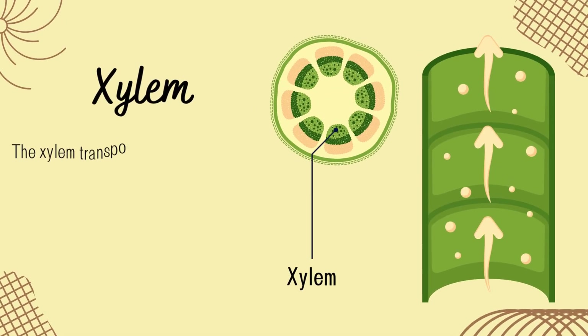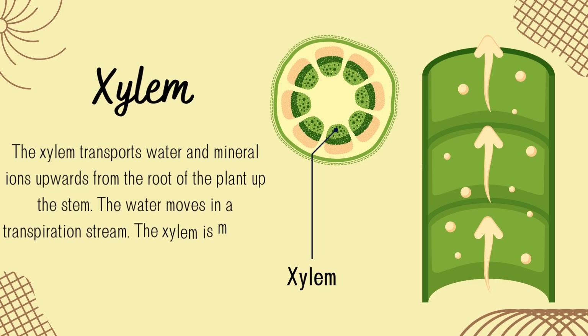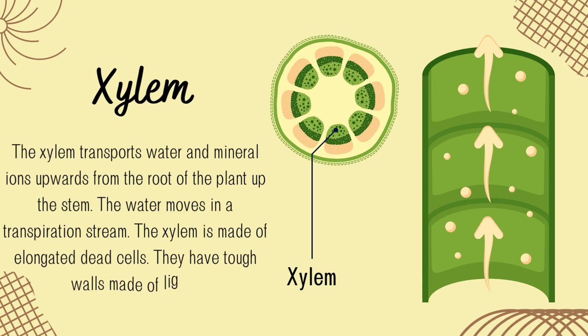Let's start underground, with the roots. Roots have tiny hair-like structures that absorb water and minerals from the soil. These nutrients are then passed into the plant's vascular system — like tiny highways — called xylem. The xylem transports water and mineral ions upwards from the root up the stem. The water moves in a transpiration stream. The xylem is made of elongated dead cells with tough walls made of lignin. Think of roots as the plant's straw, pulling water up using a process called capillary action and osmosis.